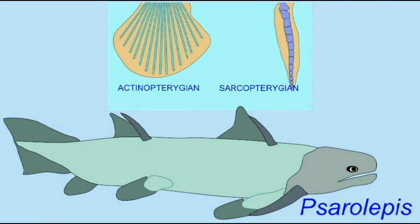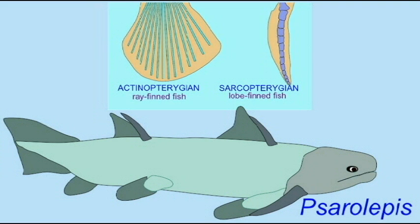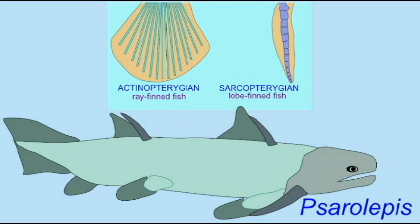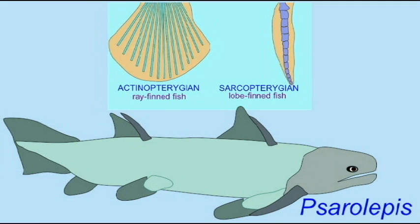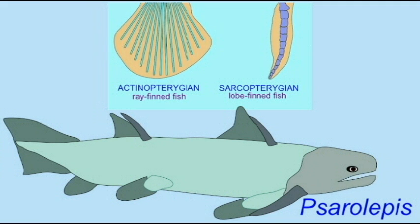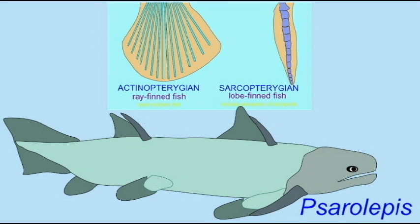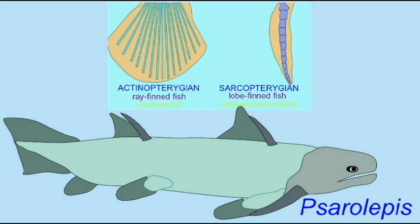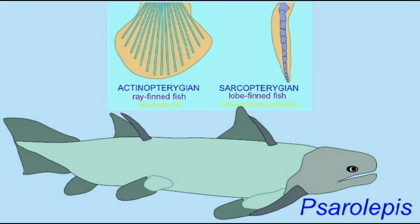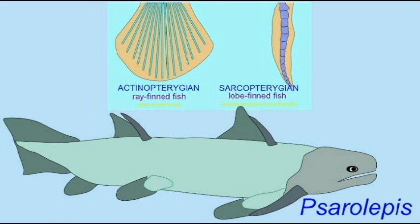I seem to be at the base of the Sarcopterygian lineage, the lobe fin fish. Not all bony fish have fins like the ray fin fish, which are made of cartilaginous rays. Some, called the Sarcopterygians, have bones within their fins, and thus the muscles inside their fins can move these bones at joints. So I am one of the first Sarcopterygian fish, giving evidence to their early evolution in the history of the bony fish.